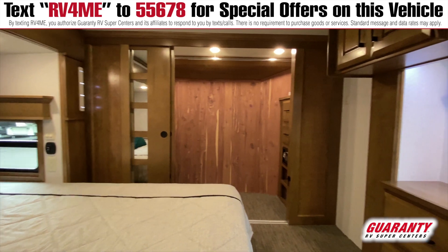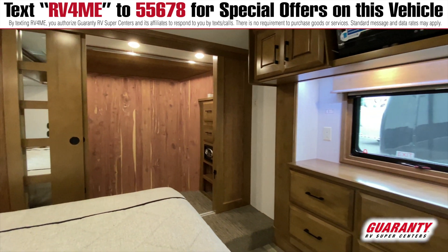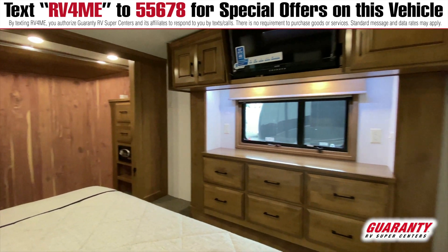There's storage underneath the king bed and a flat screen TV in the bedroom as well — lots of TVs in this one if you like your entertainment.